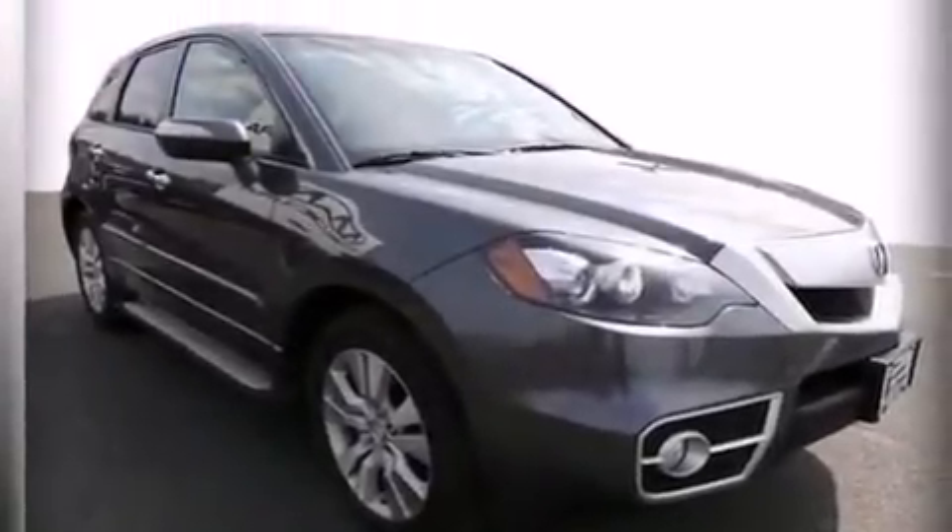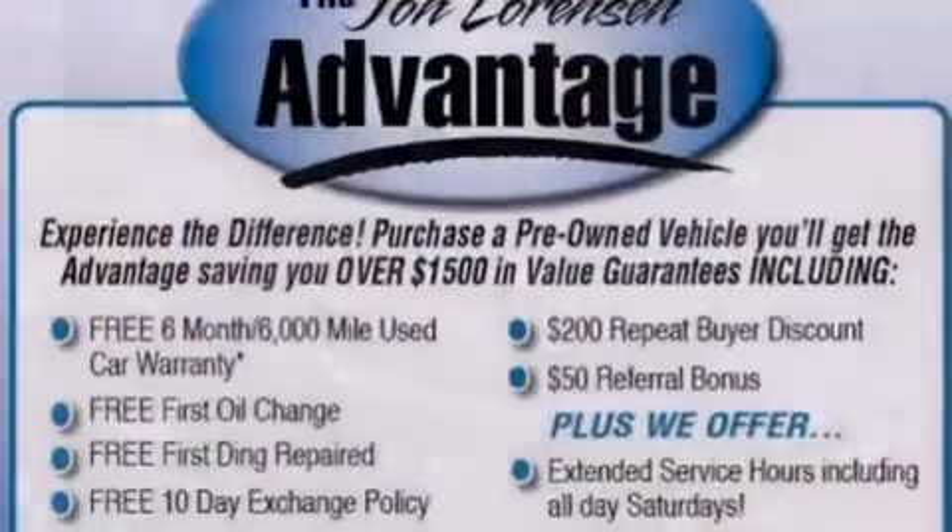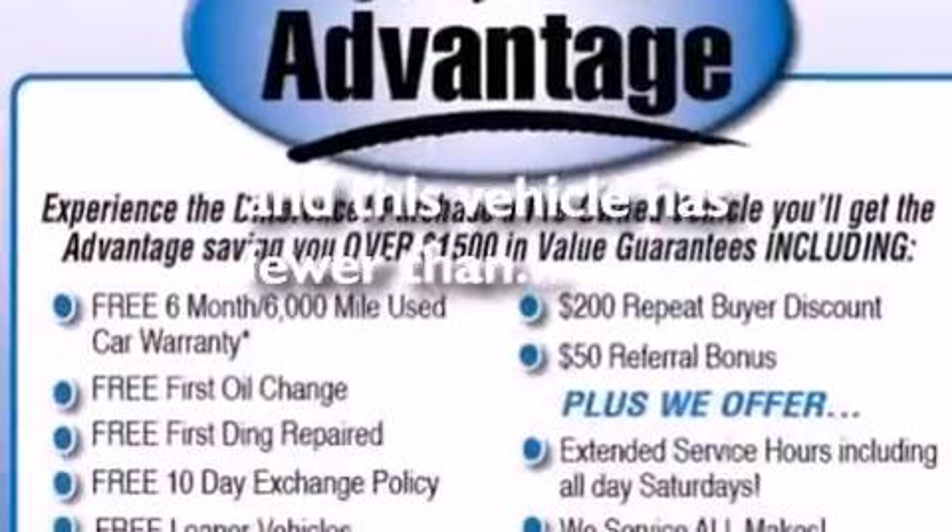Also included are 12-volt power outlets, LED backlit gauges, front and rear floor mats, front multi-stage airbags, air conditioning with automatic climate control, and this vehicle has less than 37,000 miles.